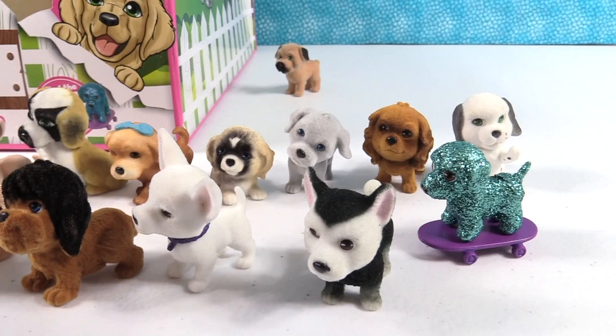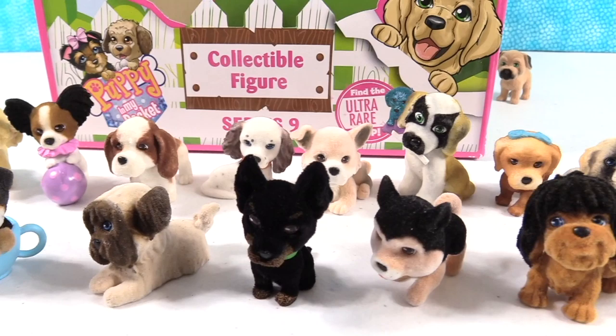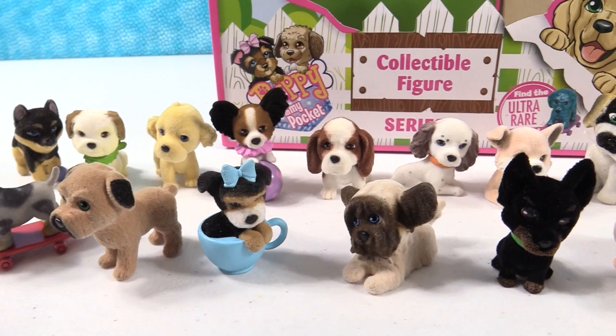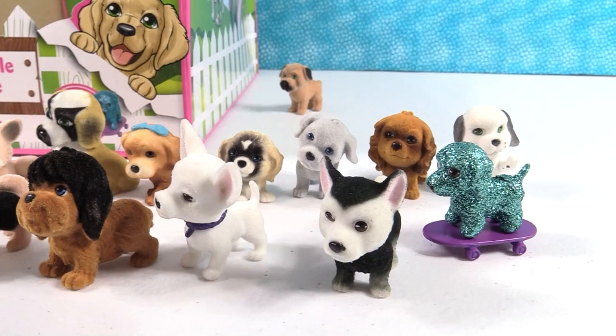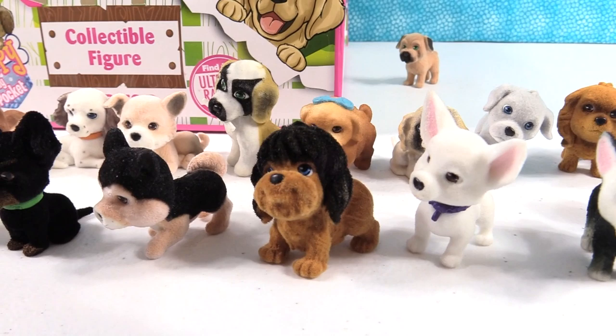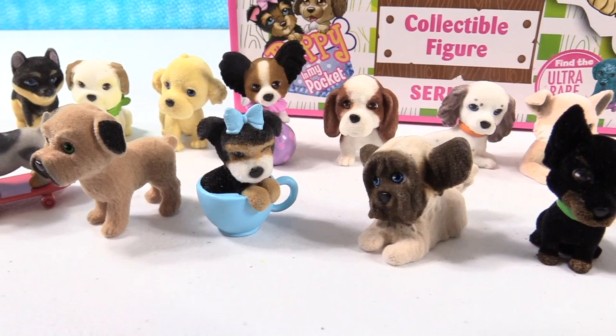So here they all are — Puppy in My Pocket Series 9, a super cool collection. We even have a cat trying to break into the studio to see the puppies! It's time to pick favorites. Shannon is going with Frosty the Alaskan Malamute — her 'souvenir dog.' Paul is going with Bob — Robert Winston III, otherwise known as Bob. Which one did you like best, or what's your favorite type of dog? Leave a comment below.